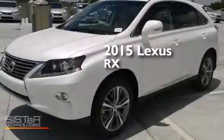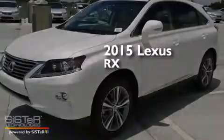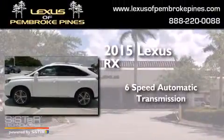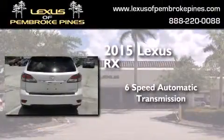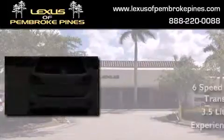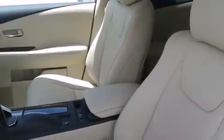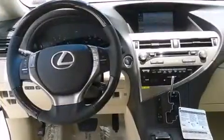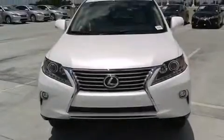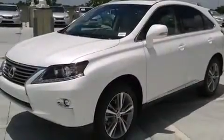This is a brand new 2015 Lexus RX. This crossover has a 6-speed automatic transmission and a 3.5-liter V6. Its top features and packages include the premium package, the comfort package, Bluetooth mobile device connectivity, and the navigation system will help you get from point A to point B on time.